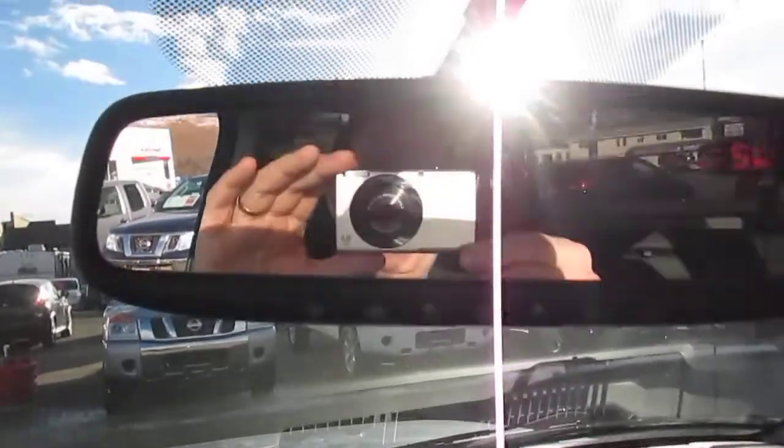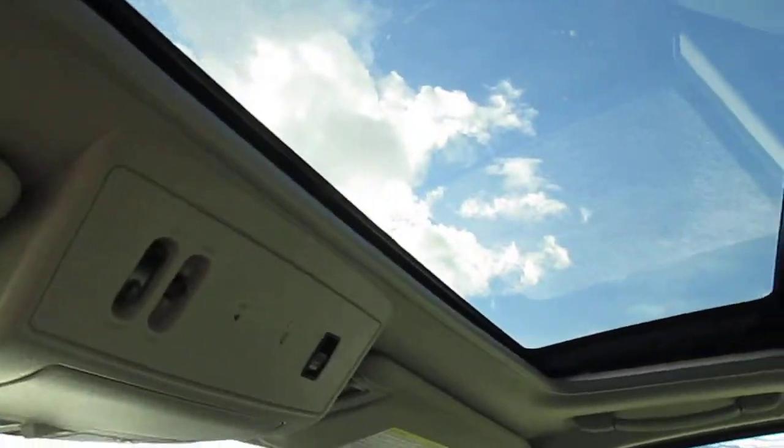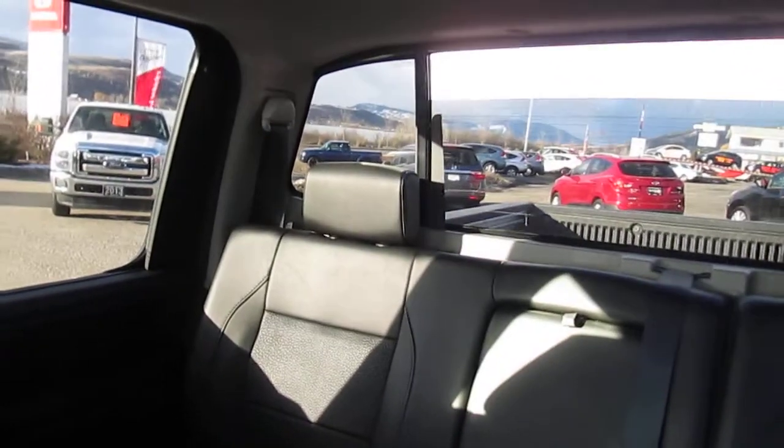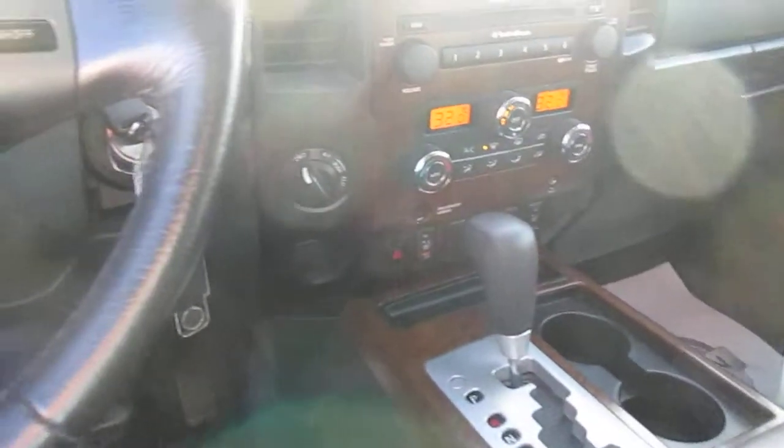It has an auto-dimming rear view mirror with the universal garage door opener, power sunroof, and power rear window. Wonderful storage solutions with a good-size glove box, water bottle holders in the side door pockets, and a wonderful-size center console compartment. This truck is just gorgeous.